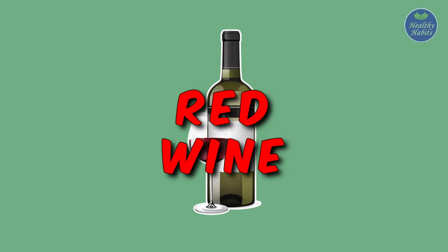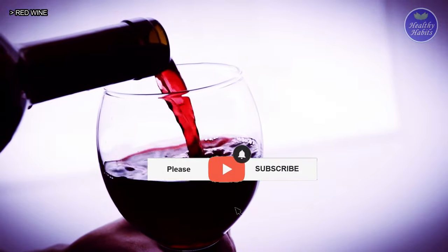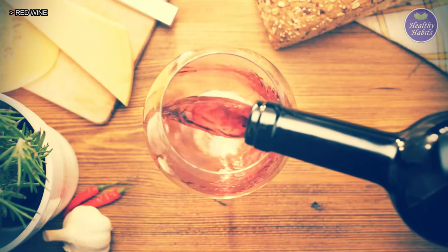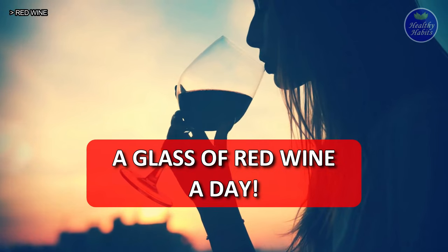6. Red Wine. Various studies have confirmed that having a glass of wine daily can reduce the chances of heart attack by showing a blood thinning effect or preventing the clogging of blood arteries. Red wine is especially good because it contains a high level of flavonoids that help in thinning the blood to prevent blood clots. Please stick to only a glass of red wine a day.